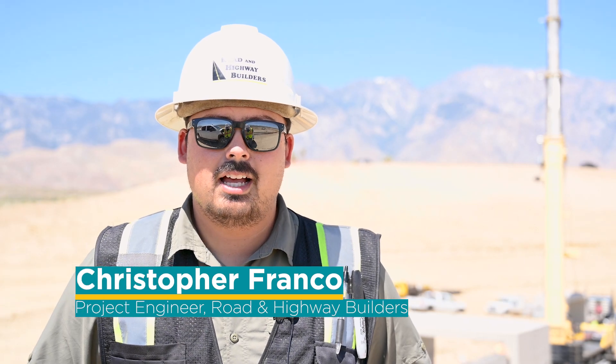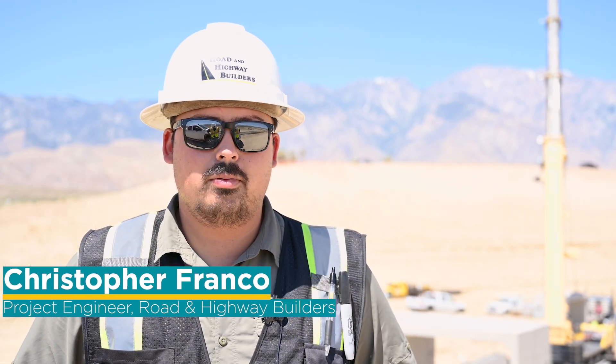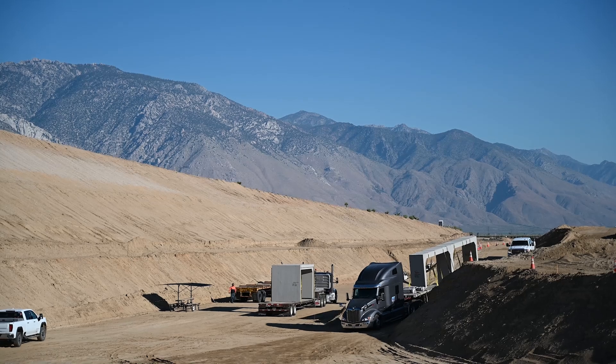My name is Christopher Franco. I'm a project engineer here at Rhode Island Highway Builders working under the North Haywee Dam number two project. This project is intended for LADWP, Los Angeles Department of Water and Power.